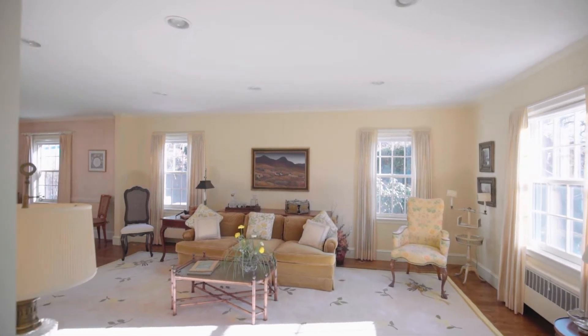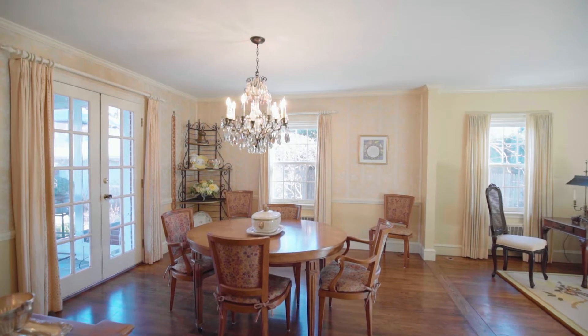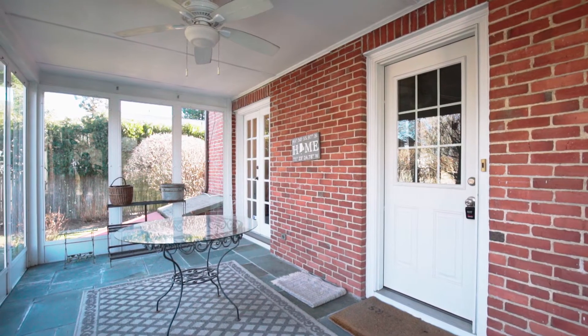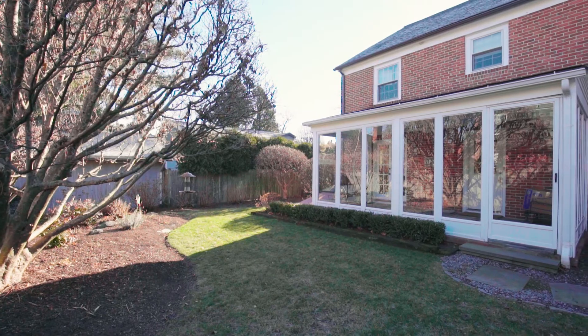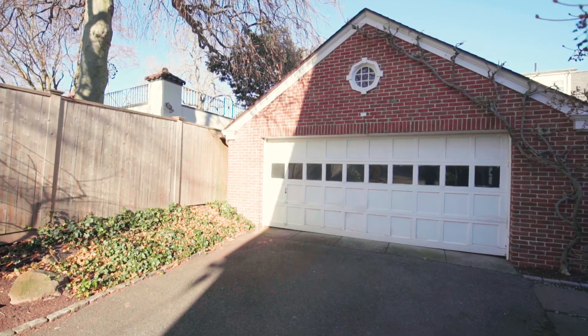Natural light floods the space with windows on three sides, including a set of French doors leading out to the fabulous sunroom with bluestone flooring. Its own walkout access connects you to the landscaped backyard and the detached two-car garage.